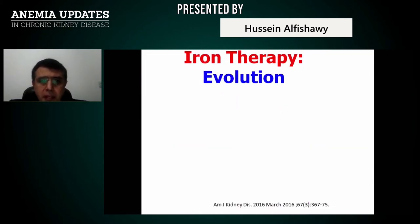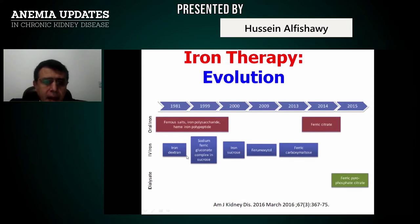Iron therapy has evolved over time, starting with ferrous salts and iron dextran, then gluconate, iron sucrose, ferroxyol, ferric carboxymaltose, and ferric isomaltose. The most recent is ferric pyrophosphate citrate. These different types of oral iron, IV iron, and iron preparations have been approved for use in the management of anemia, within the limits mentioned.